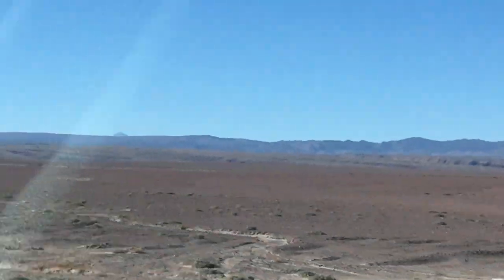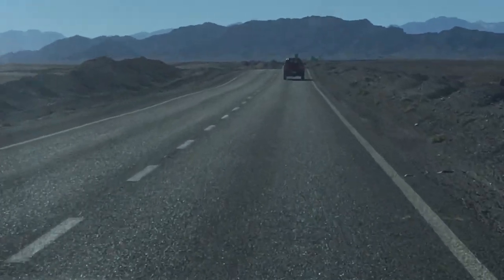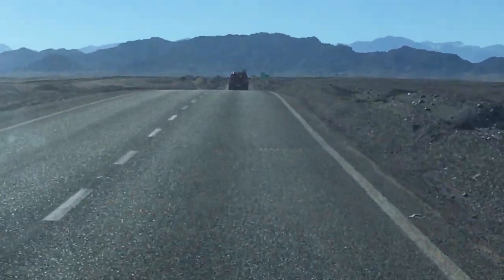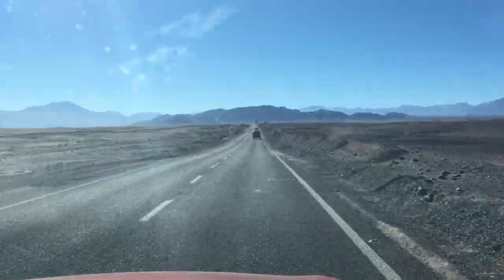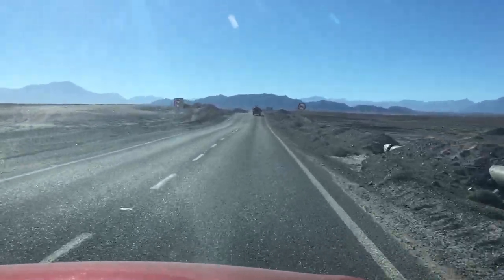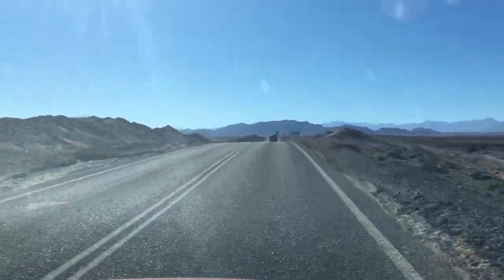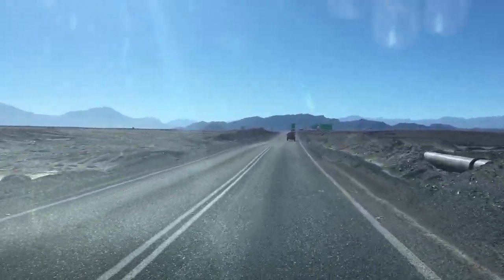These ignimbrites, they must be huge in volume. Do you have any feeling for the eruptive magnitude of these ignimbrites? Well, I think in area it's over 50,000 square kilometers — so just imagine. That's the area covered by the ignimbrites. Just imagine the magnitude of the eruption from the calderas.